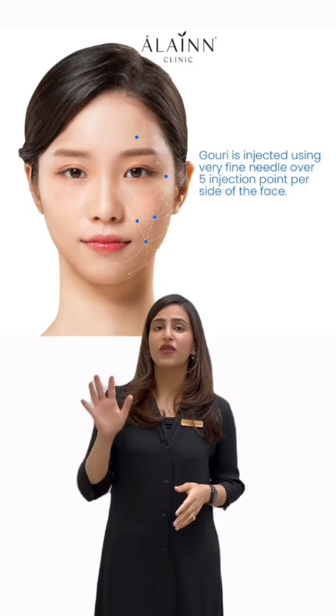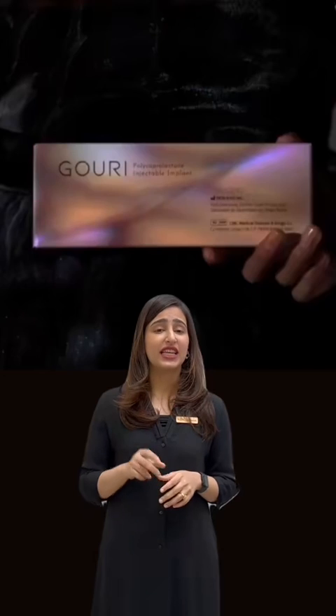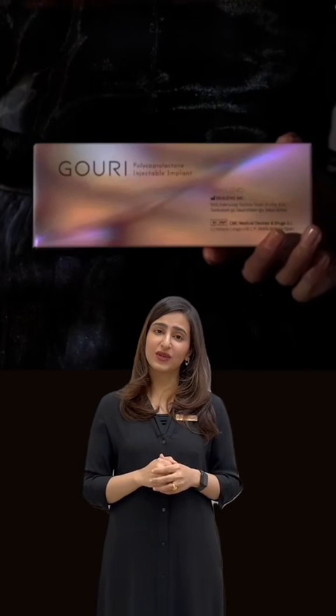Gauri is injected into 5 specific points on each side of the face. Typically, 2 sessions are recommended with a 1 month interval between sessions, depending on an individual's skin laxity.